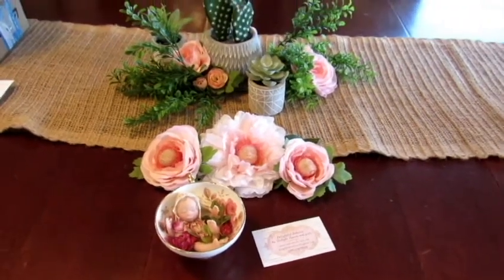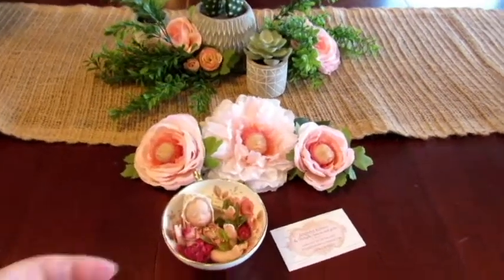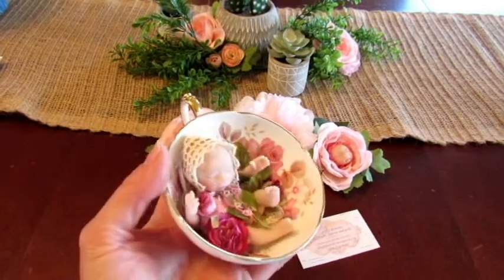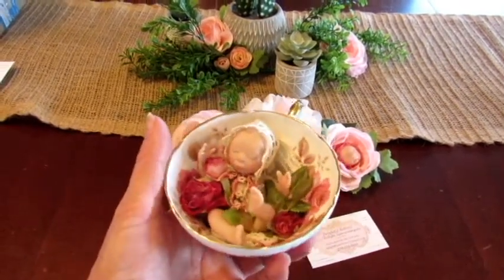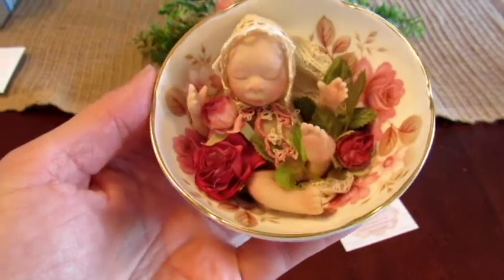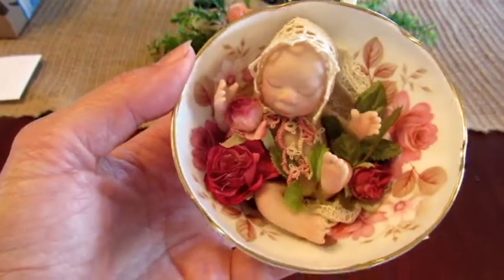Hi everyone, this is Delight. I just wanted to show you a few little things that I've been working on. I've made these for gifts but I thought you'd be interested in seeing them. These are some of my little hand sculptured originals. This is one of my little teacup babies — a whole little sculptured baby nestled down in the bottom of a teacup with roses and flowers around.